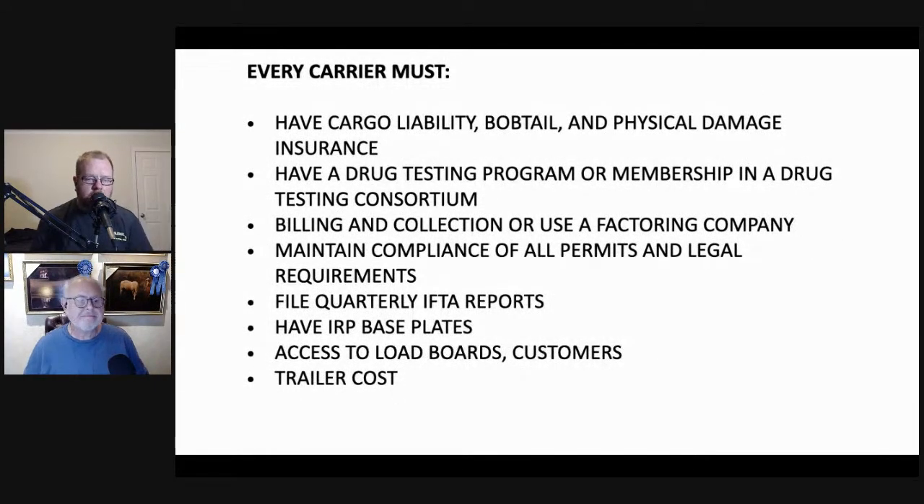Every carrier — whether you're one truck or Swift with 50,000 trucks — must have cargo liability, bobtail, and physical damage insurance. Every carrier must have a drug testing program or consortium membership. Every carrier must have billing and collection or use a factoring company. They must maintain compliance of all permits and legal requirements, file quarterly IFTA reports, have IRP base plates, access to load boards and customers, and have trailer equipment.